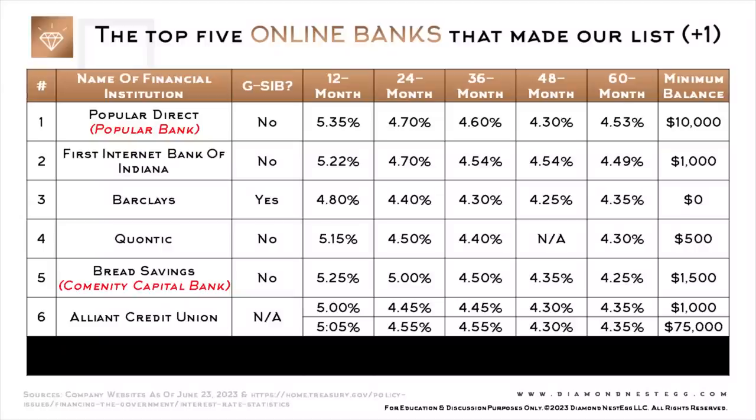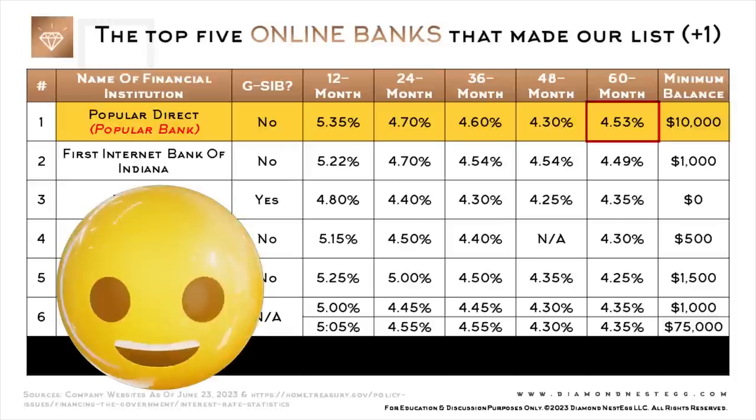Just remember to stay within the insurance limit of $250,000 per depositor, per financial institution, per ownership category. Based on our findings, and assuming you meet the minimum balance required, Popular Direct appears to have the best rates for 12-month, 36-month, or 60-month CDs. I guess that's why they're so popular.